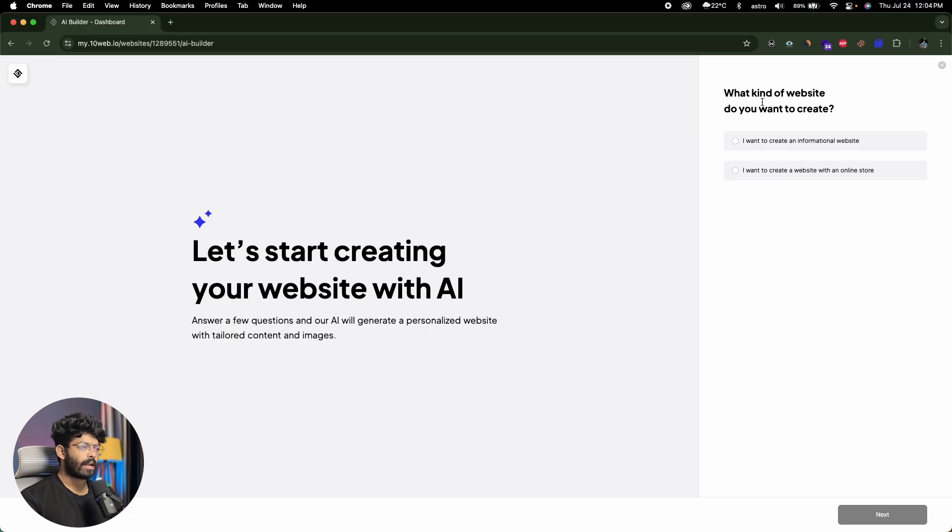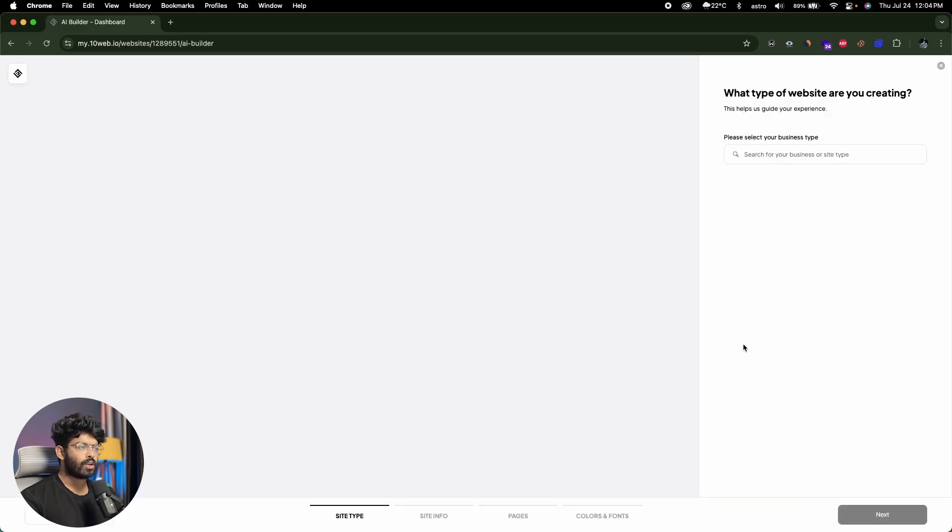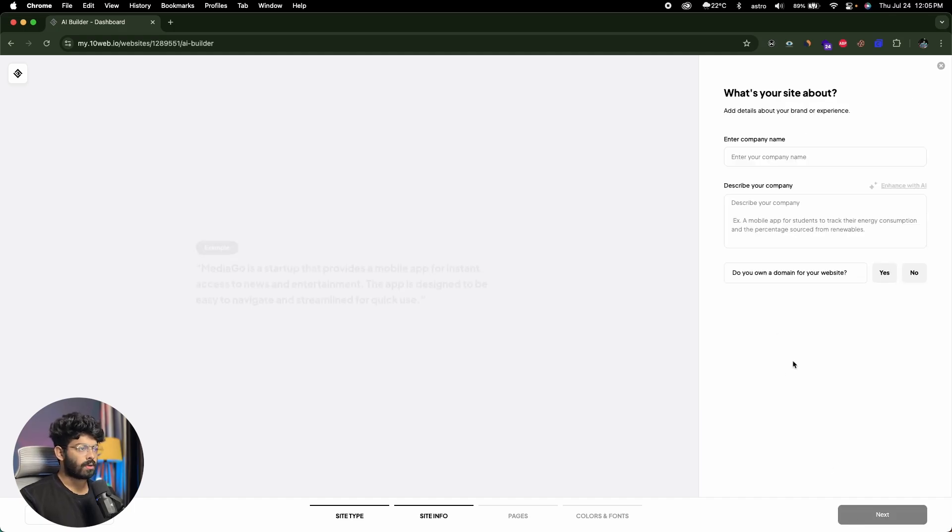It asks: what kind of website do you want to create? I can choose an informational website or a website with an online store. I don't have an online store, so I'll select informational website. Basically, I want to create a website for my business in the software development space — providing web development and mobile app development services. Next it asks to select your business type, so I'll select Technology Company and click Next.